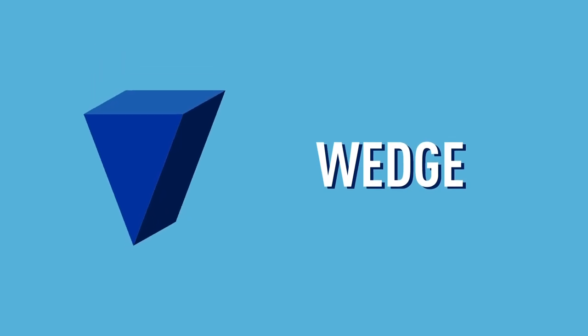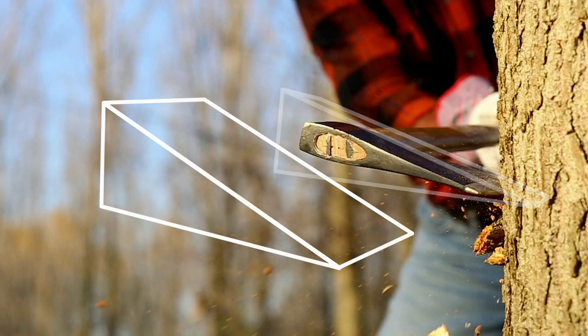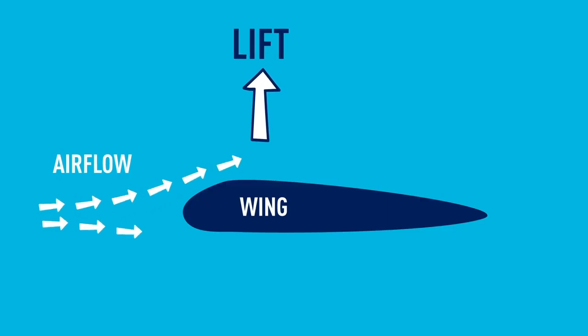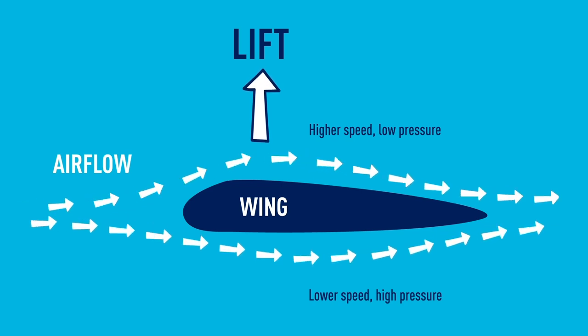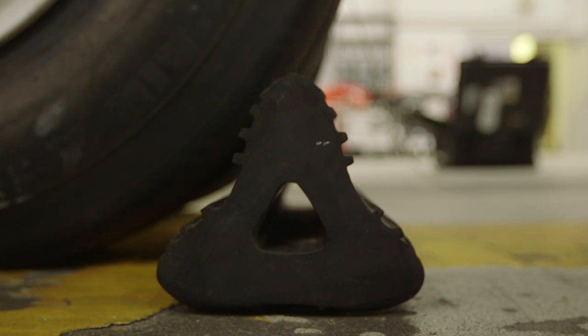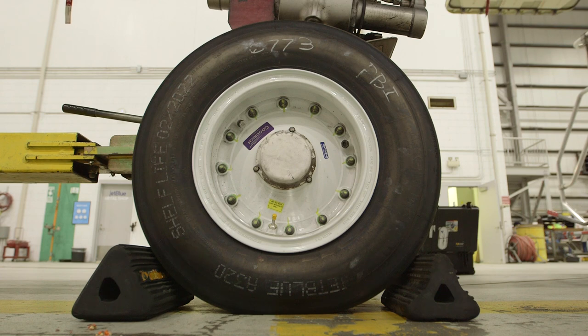Next up is the wedge. A wedge is basically just a triangle. A great example of a wedge is a lumberjack's axe. The wedge is actually what makes it possible for an airplane to get up in the sky — if you look at the wing of an airplane, it's designed to split through the air, creating higher pressure below the wing and pushing the airplane up. But there's another wedge that stops the plane from moving altogether: wheel chocks. We place them around every wheel while the airplane is parked, so the chocks wedge between the wheel and the ground and the plane can't move an inch.